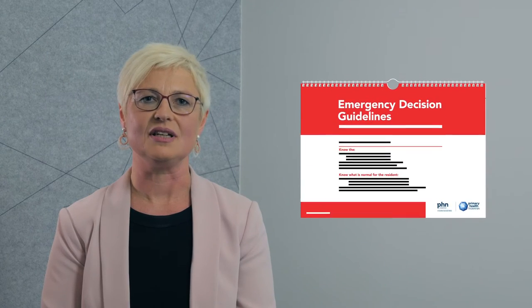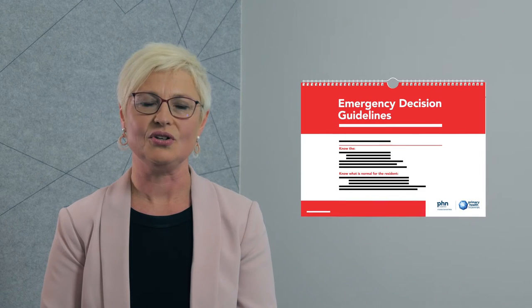The Emergency Decision Guidelines are a step-by-step guide to provide information on the identification, assessment and management of an acutely unwell or deteriorating resident in the aged care facility. The Emergency Decision Guidelines use ISOBAR principles to assist staff to provide the required information during clinical handover. This reduces communication errors and enhances patient safety and the delivery of care.